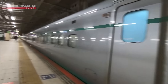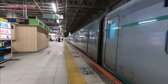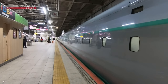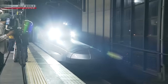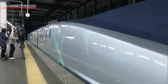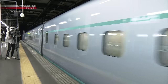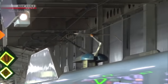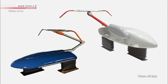The window shape can affect the amount of noise generated by air resistance, so they are testing different windows on each of the cars. And to produce high output, all 10 cars are equipped with drive motors. In an effort to further reduce aerodynamic noise, they are now testing and comparing two new types of pantograph.